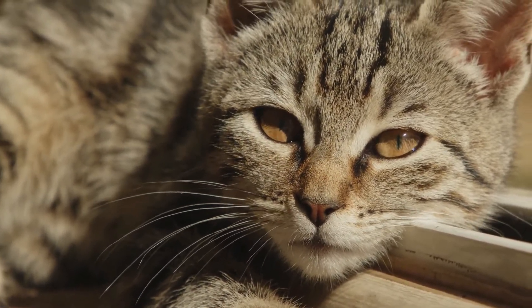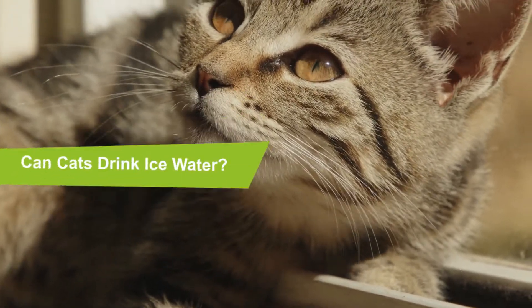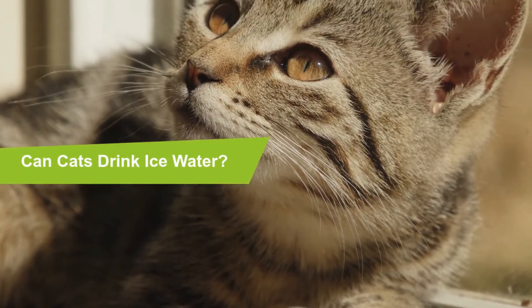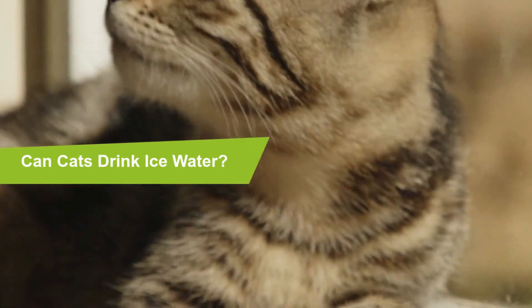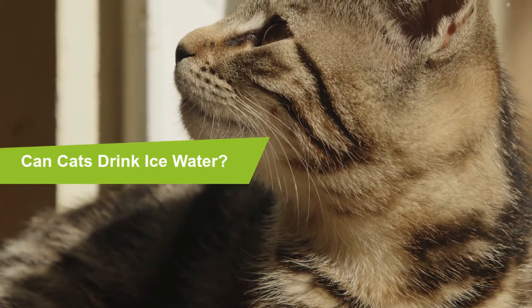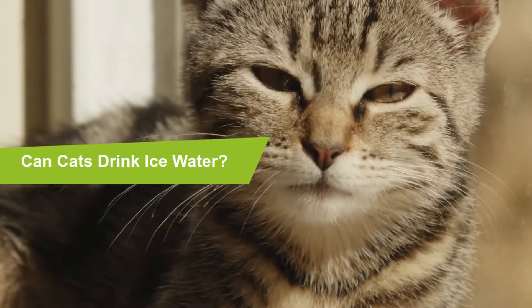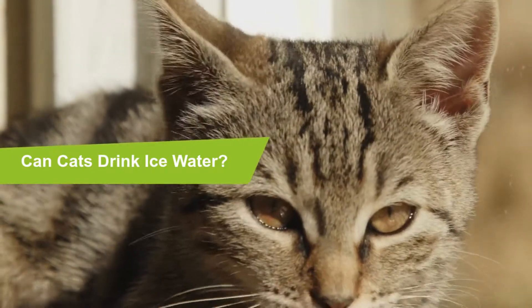Can cats drink ice water? Yes, cats can drink ice water and most prefer cold water, as they seem to perceive it as cool, like cold water from a stream or lake. Replenish your cat's water by adding ice cubes, especially in hot weather. Can cats drink lemon water? No, lemon water is not recommended for cats, as lemons are toxic to cats.